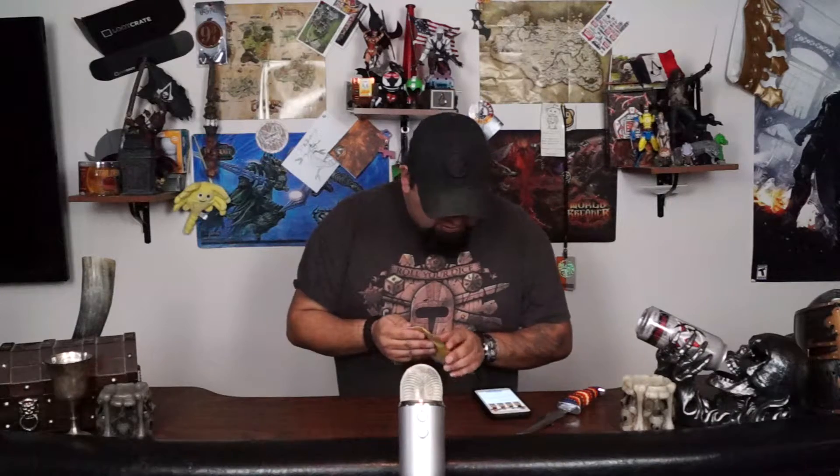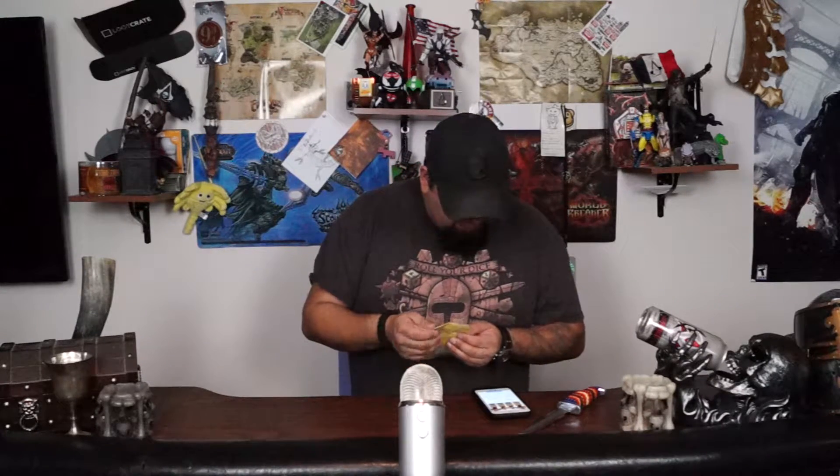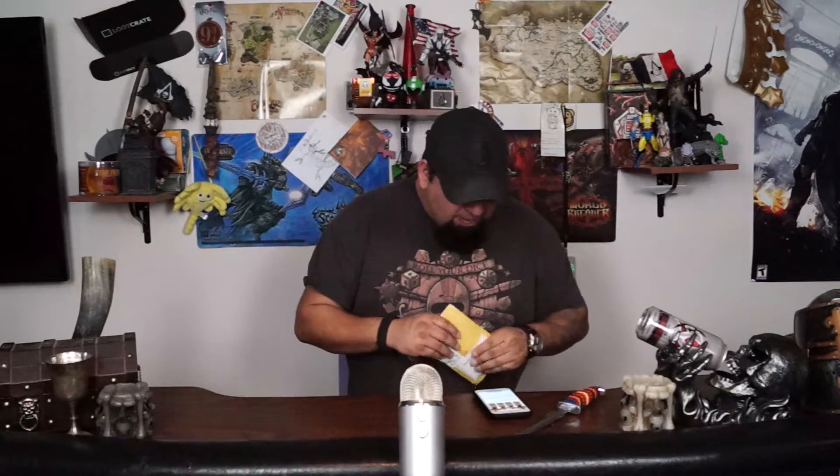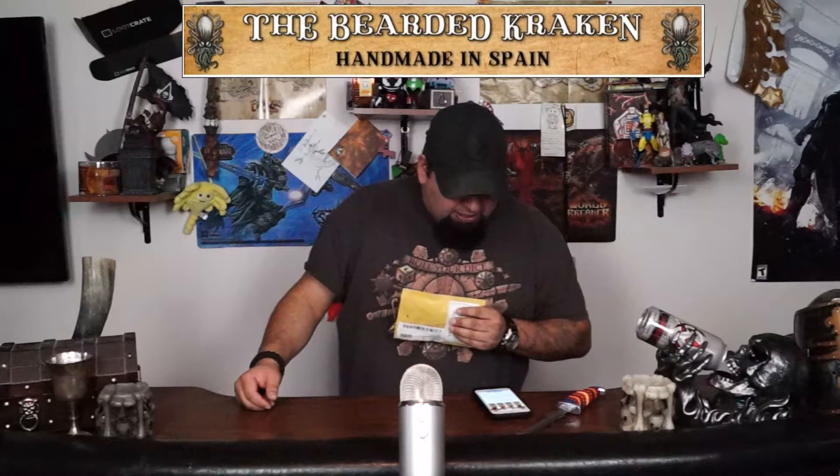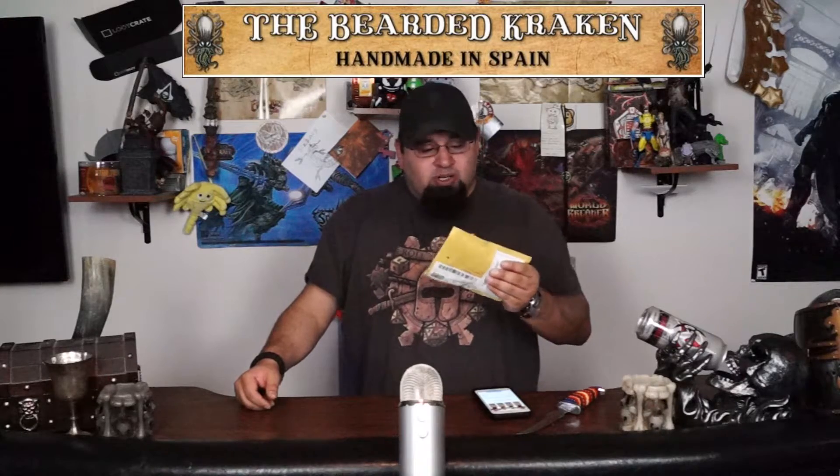Welcome to the Nerdery. My name is Lusions and this is going to be a Kickstarter on packaging. I backed the Bearded Kraken, 100% pure and natural beard oils.